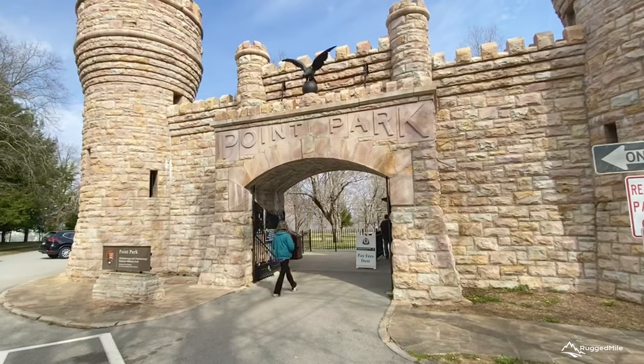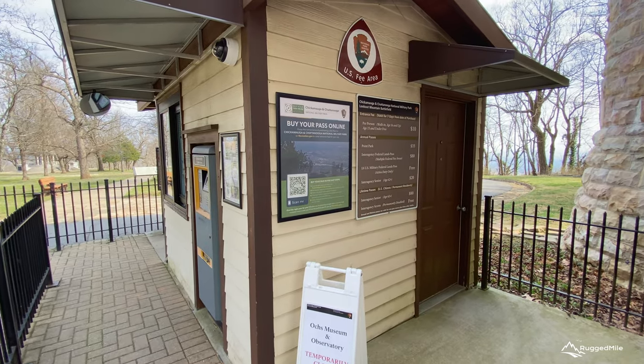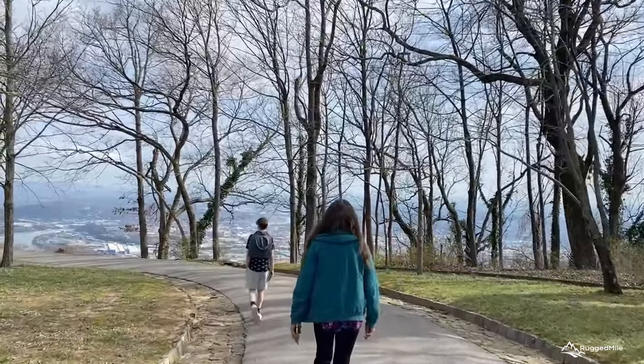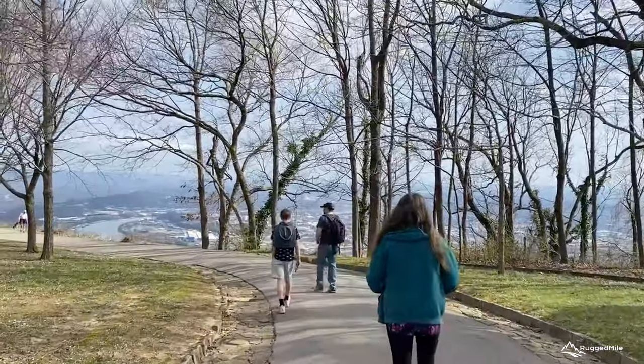The cost of admission into the park is $10 per person aged 16 and up. If you have a National Parks and Federal Recreation Lands Pass, the pass holder and three other adults may enter for free.